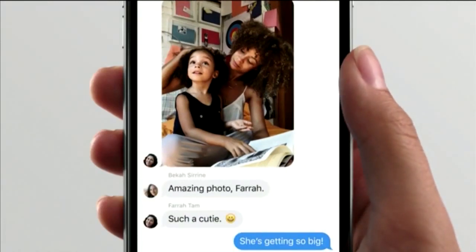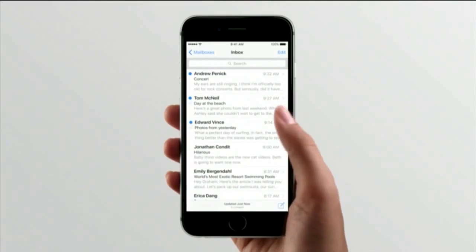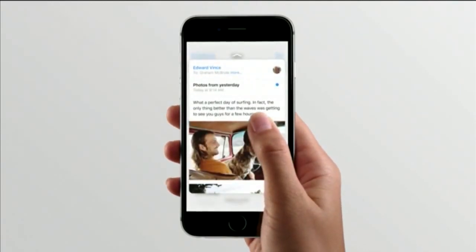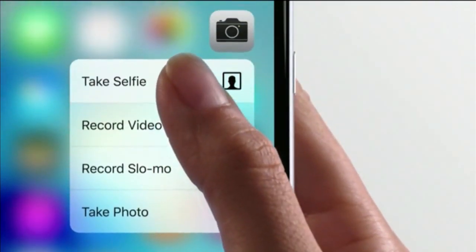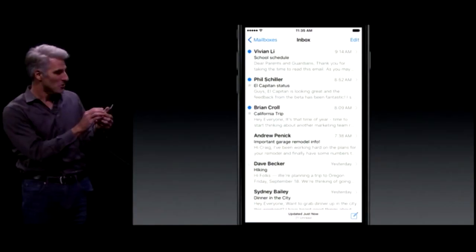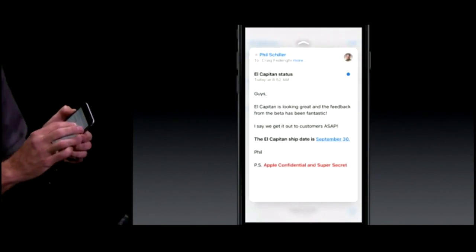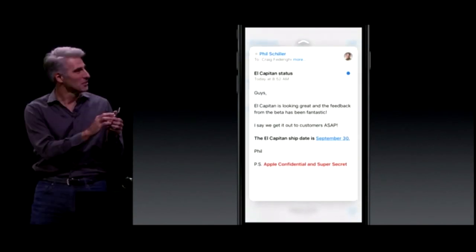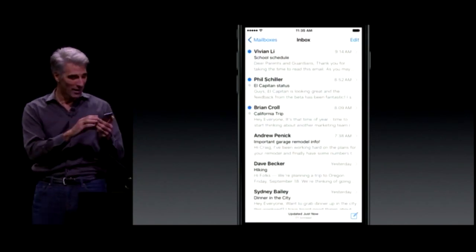iPhone also recognizes force, enabling new gestures — peek and pop — giving you shortcuts to the things you do frequently. I can apply just a little bit of pressure like that and dive right in to a message, take a quick look, let go, and I'm right back to where I started from.